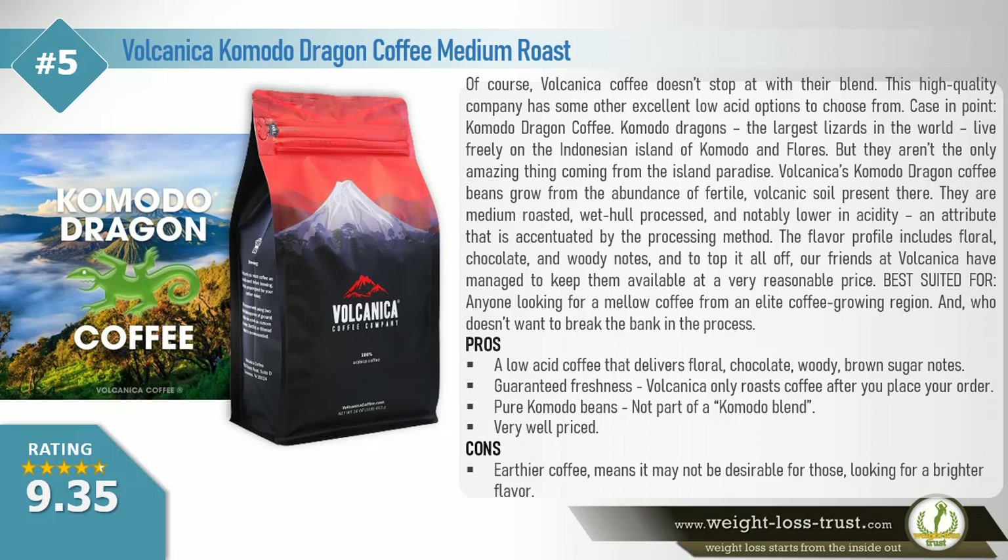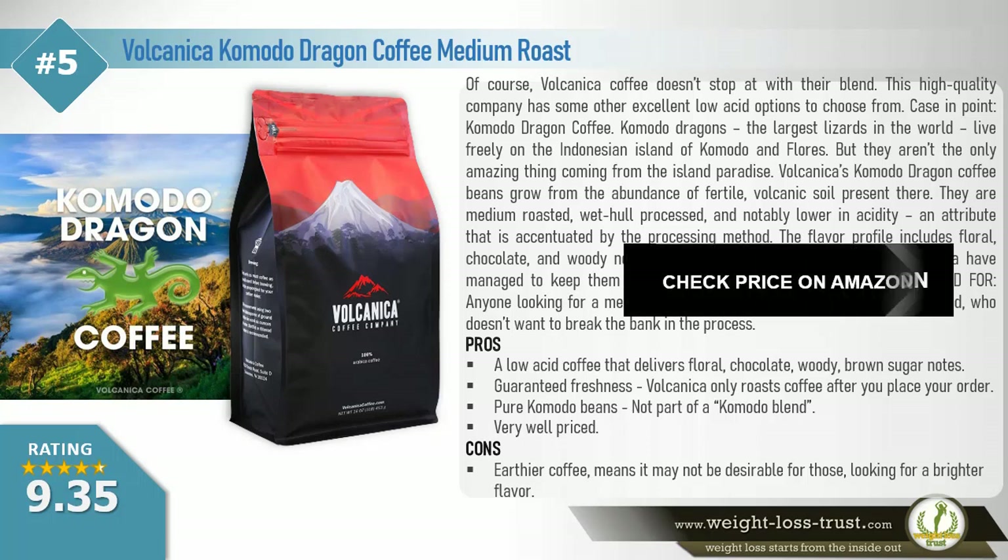Pros: A low acid coffee that delivers floral, chocolate, woody, and brown sugar notes. Guaranteed freshness — Volcanica only roasts coffee after you place your order. Pure Komodo beans, not part of a Komodo blend. Very well priced. Cons: Earthier coffee means it may not be desirable for those looking for a brighter flavor.